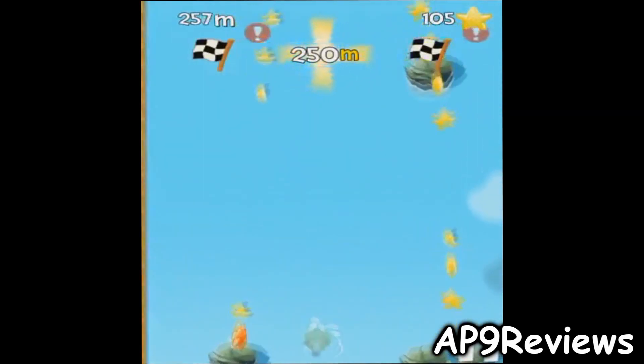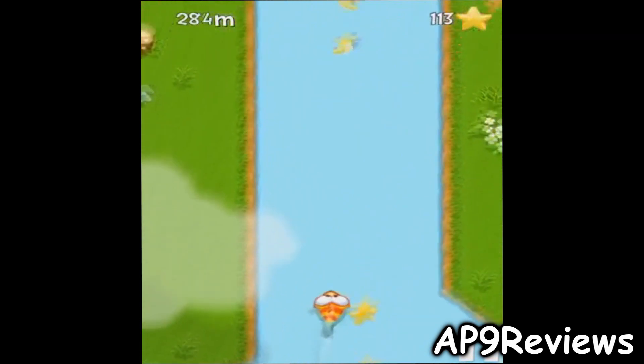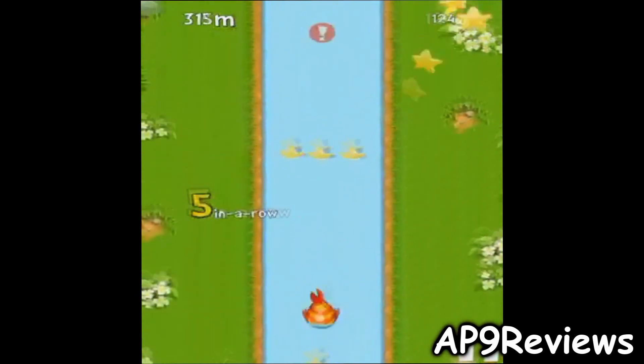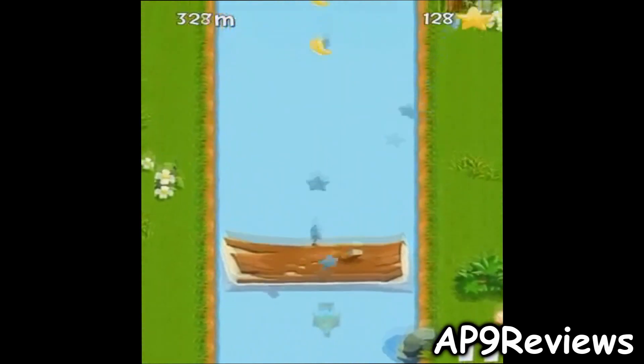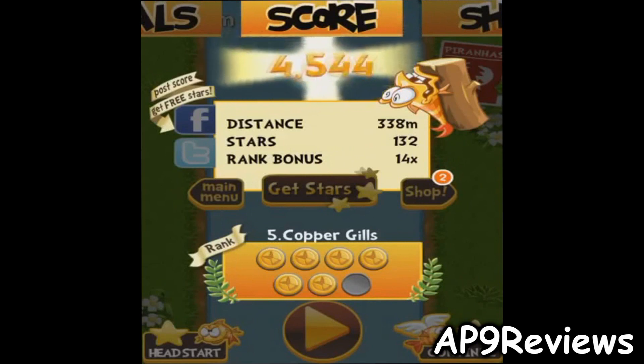Here goes another boost — I just missed it because I jumped. You get extra points for collecting stars in a row. The piranhas were just up ahead; the game was trying to warn me.